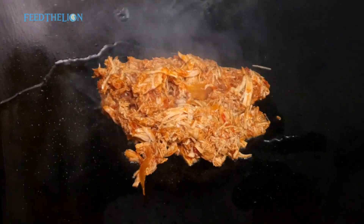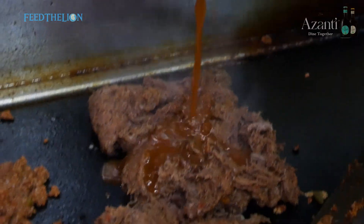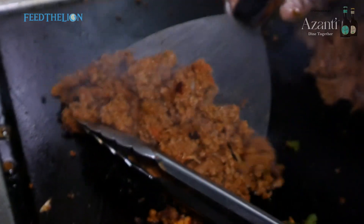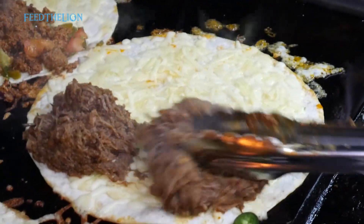You can also try our birria quesadilla, which is a 10-inch flour tortilla with two layers of cheese mix birria beef, mutton or chicken, onions and some coriander, which is then grilled to perfection and served with our homemade guacamole.